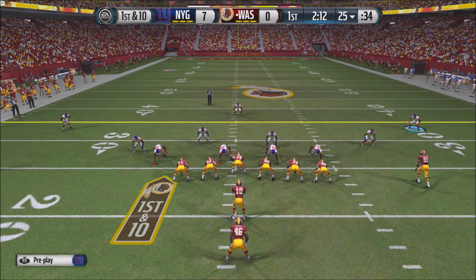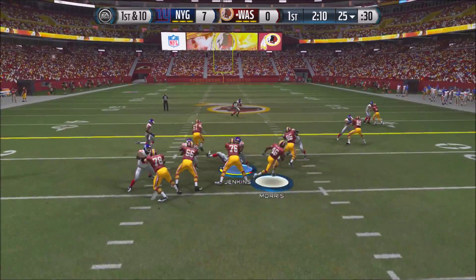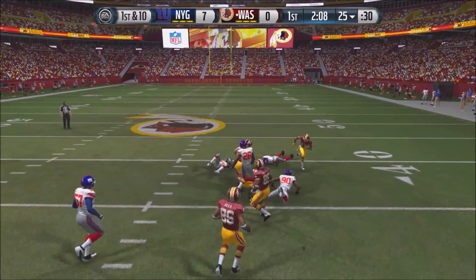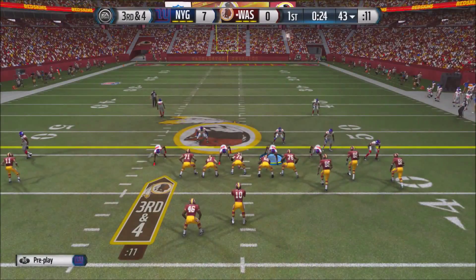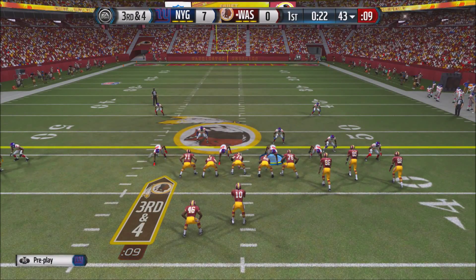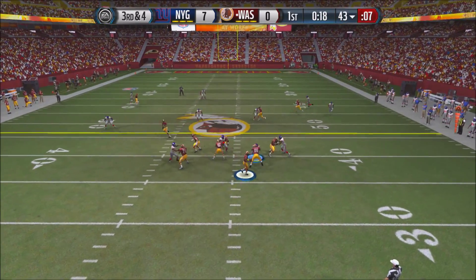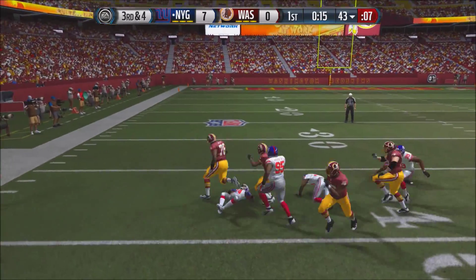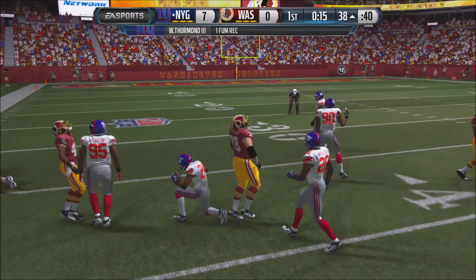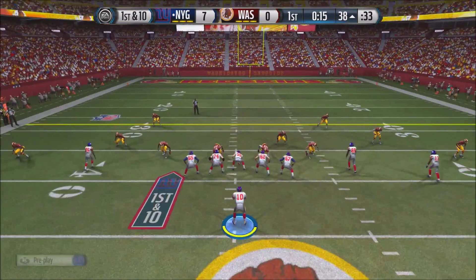Let's see what RG3 can do now with about 2 minutes left in the 1st quarter at his own 25-yard line. RG3 hands off to Alfred Morris, who gets the 1st down to the 36-yard line. On 3rd and 4 in the shotgun with a couple seconds left in the first quarter, RG3 receives the snap and scrambles, but gets hit, fumbles, and it's recovered by Walter Thurman III. The Giants have the ball.